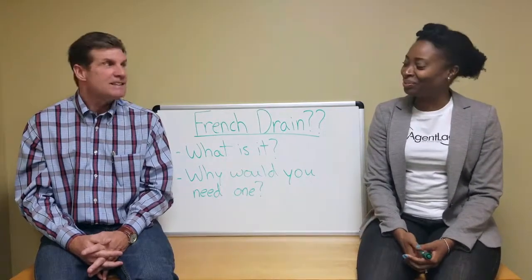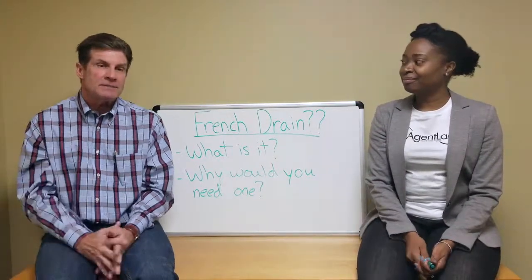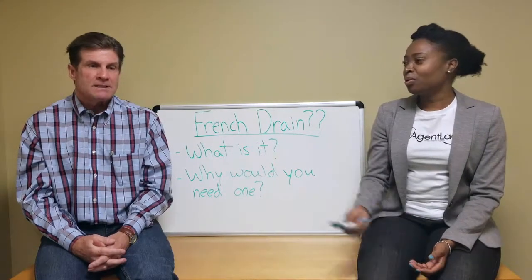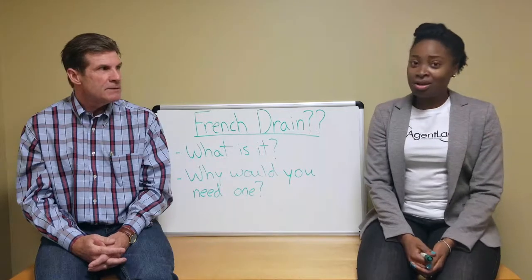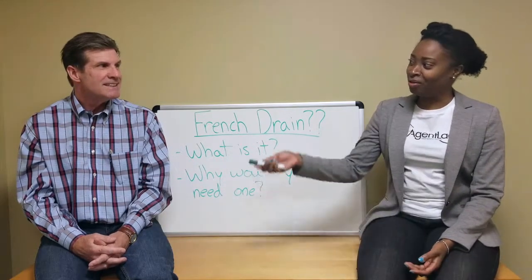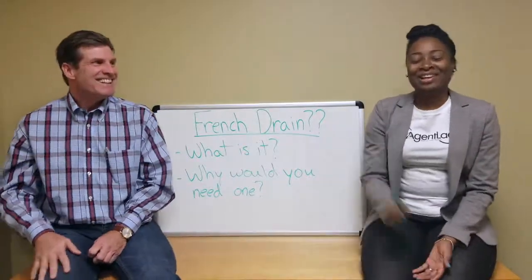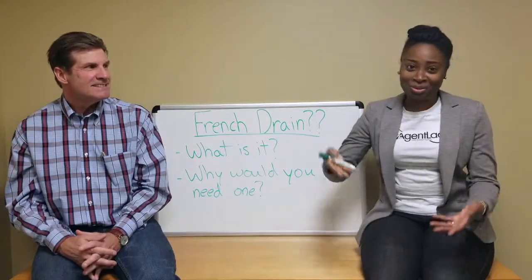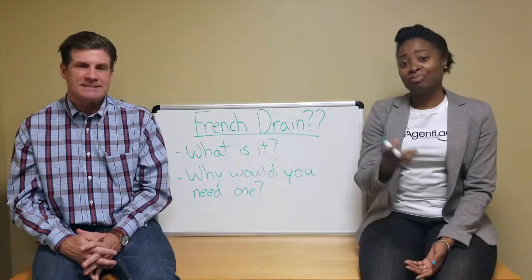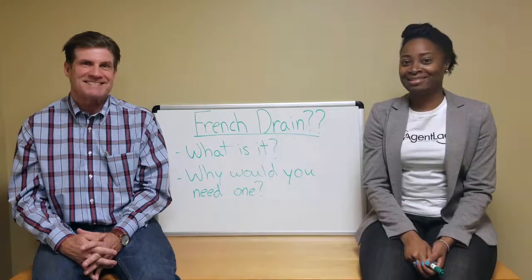Thank you so much for coming. You can find Jim at morganbasementwaterproofing.com - we'll also have his information up at the end, including an 800 number. Free estimates and guaranteed systems. I hope that information helped, and remember: friends don't let friends buy or sell real estate without the Agent Lady. Make it a great day!